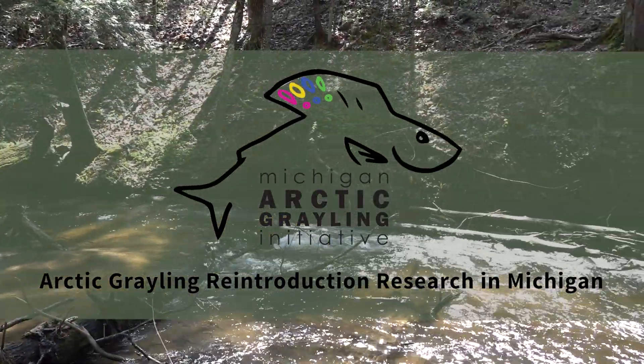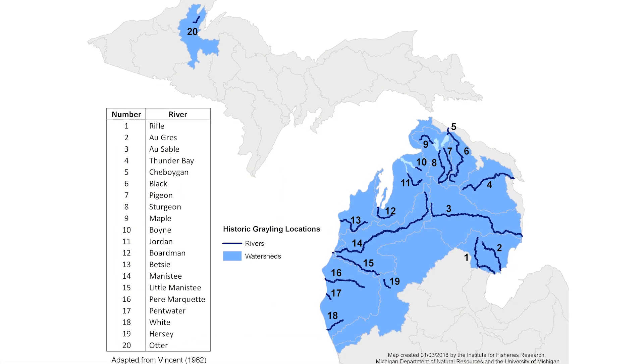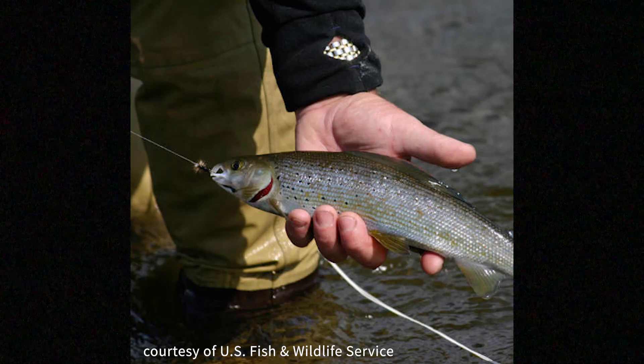Arctic Grayling used to thrive in streams in Michigan's northern lower peninsula until the early 20th century. Gone now for nearly 90 years, the Michigan Arctic Grayling Initiative began working in 2016 to restore self-sustaining populations.